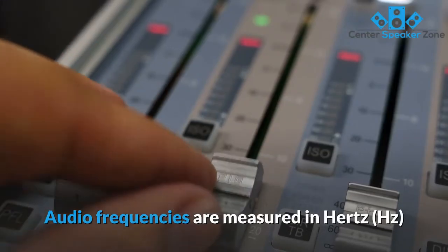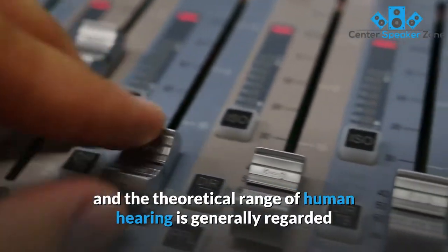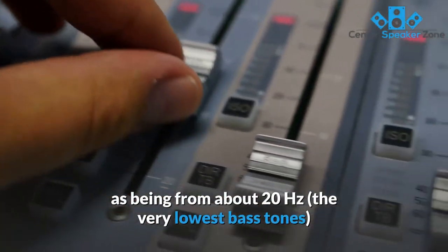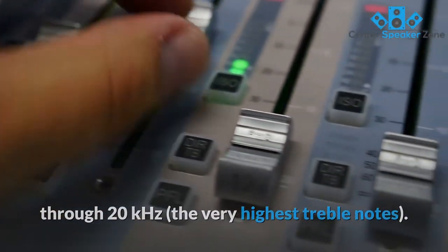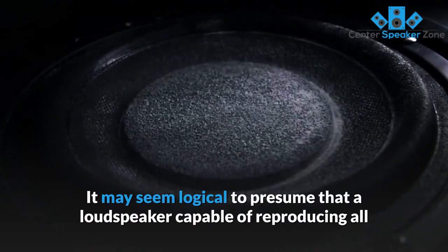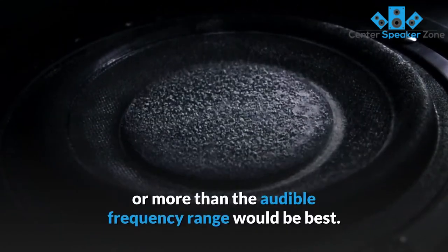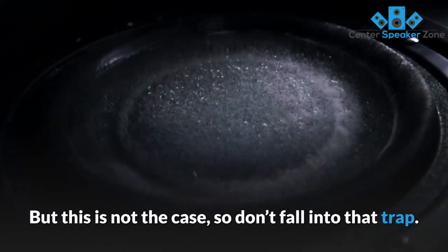The frequency response is used to describe the audible frequency range that a loudspeaker can reproduce. Audio frequencies are measured in hertz (Hz), and the theoretical range of human hearing is generally regarded as being from about 20 hertz — the very lowest bass tones — through 20 kilohertz — the very highest treble notes. It may seem logical to presume that a loudspeaker capable of reproducing all or more than the audible frequency range would be best, but this is not the case, so don't fall into that trap.